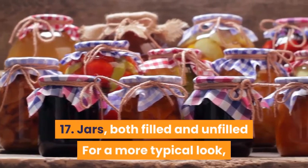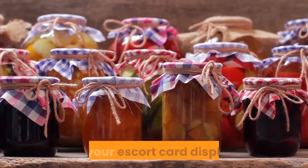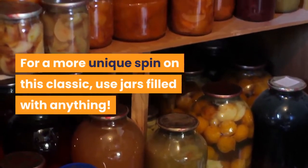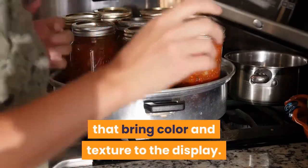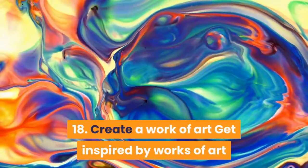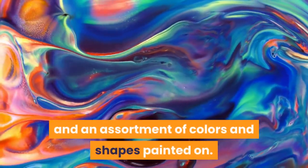17. Jars, both filled and unfilled. For a more typical look, you can use unfilled mason jars with writing on the glass as your escort card display. For a more unique spin on this classic, use jars filled with anything. We love these jam-filled jars that bring color and texture to the display. 18. Create a work of art. Get inspired by works of art like this post-modern style display, which utilizes acrylic and an assortment of colors and shapes painted on.